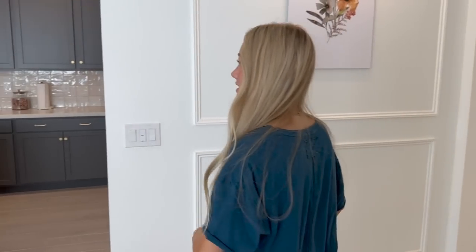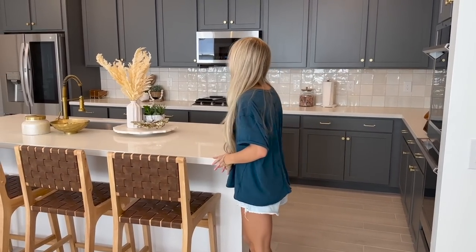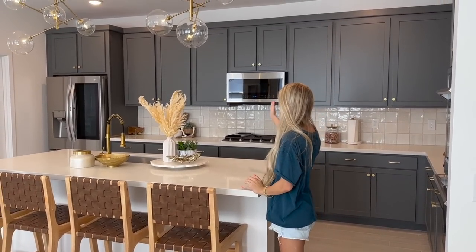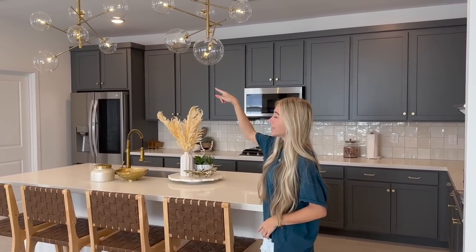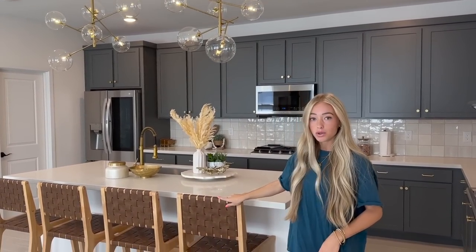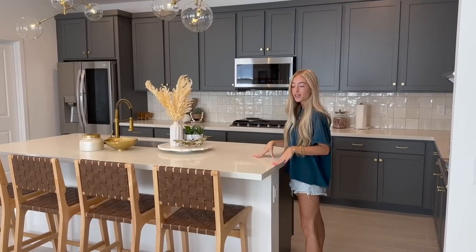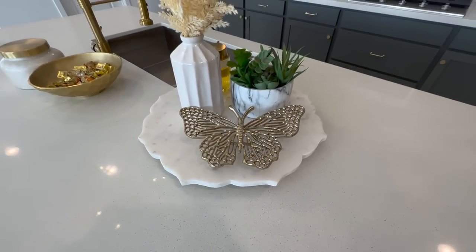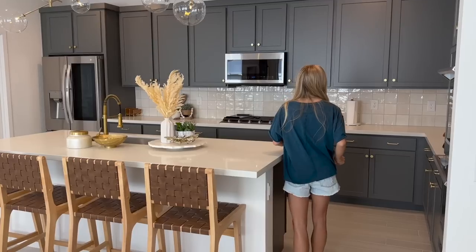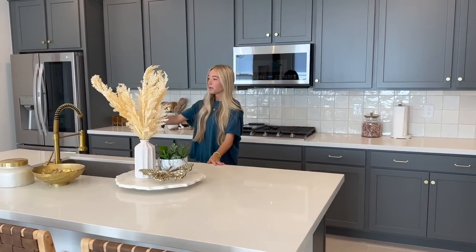Welcome to my house! We're going to start over here in the kitchen. Quite a bit happened in here — the hardware on all the cabinets was black and we changed it all to gold. These pendants are actually from Amazon, the bar stools are from Target, and all my little decor things I got at Home Goods. This butterfly I'm obsessed with — I just saw it and thought it was so cute.